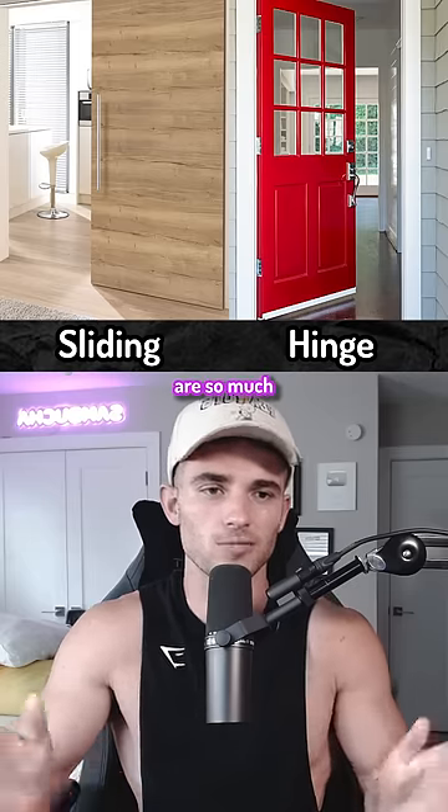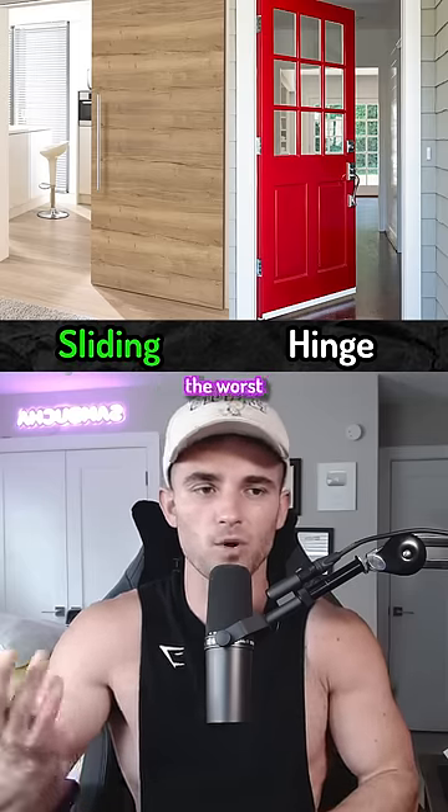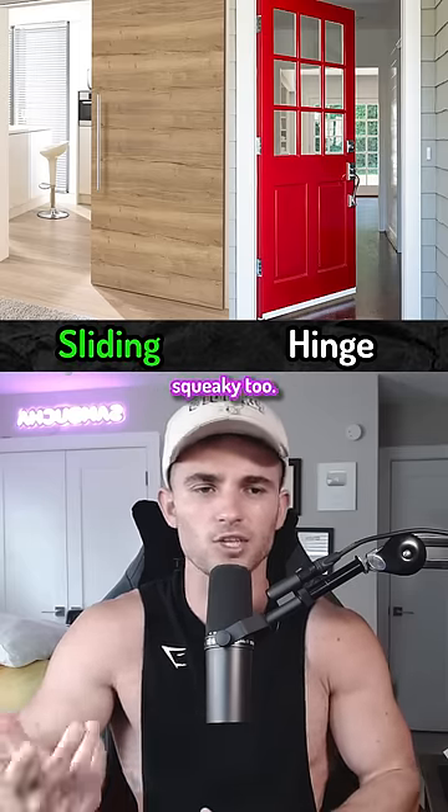Sliding doors are so much more superior. Hinges might be the worst inventions of all time, and they get all squeaky too.